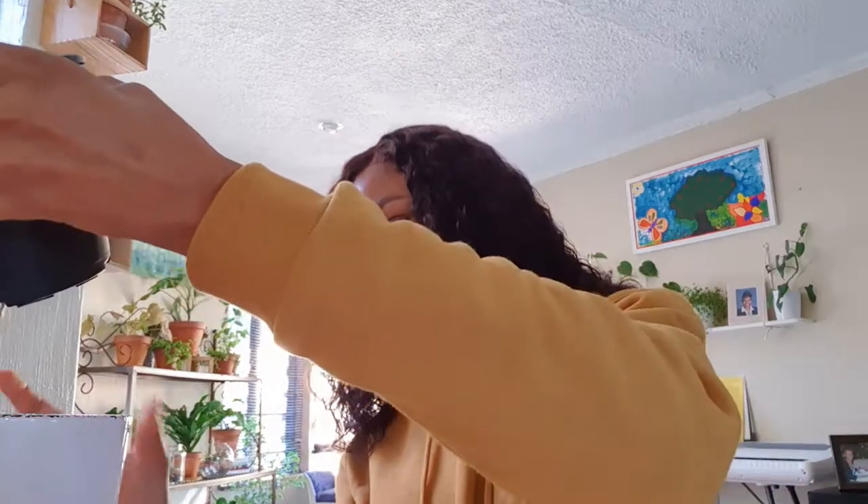For repotting, you'll know it's time when you see roots coming out at the bottom of the pot. With mine, there are no roots coming out yet so it's not time to repot. If it's getting root bound, drying out much quicker than usual — those are the signs. Then you can move it to a bigger pot.